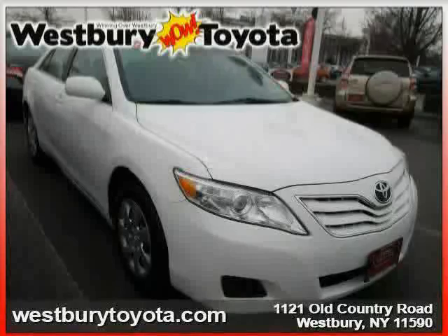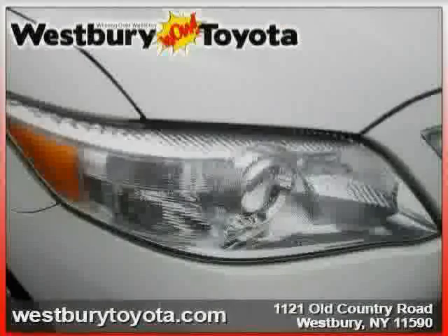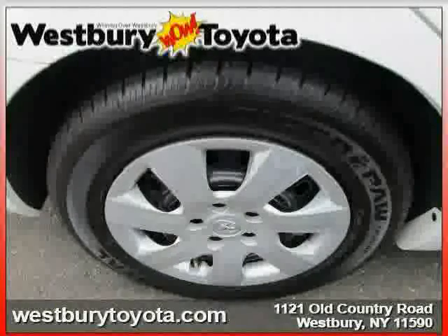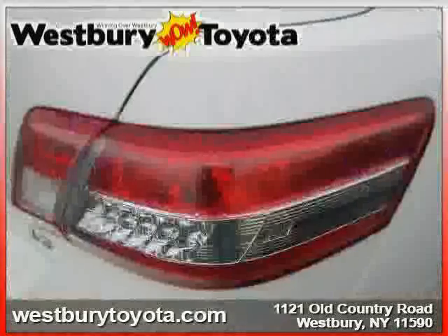It also features an MP3 player, rear head airbag, power driver seat, and front head airbag. Driven with care for 35,968 miles, this makes the Camry an easy choice for you.